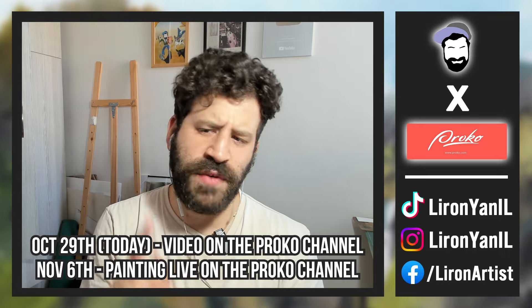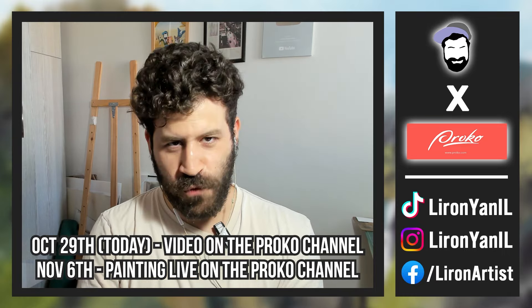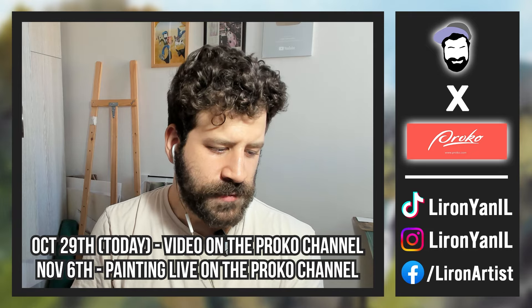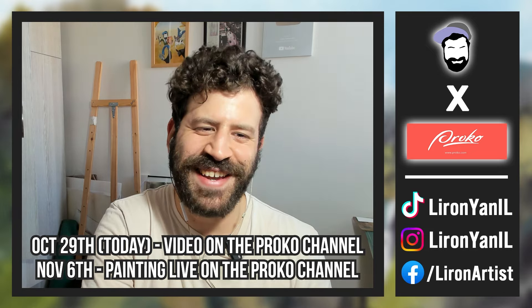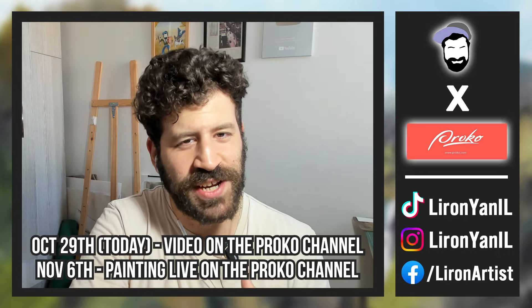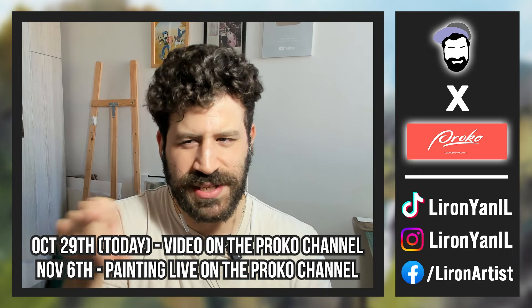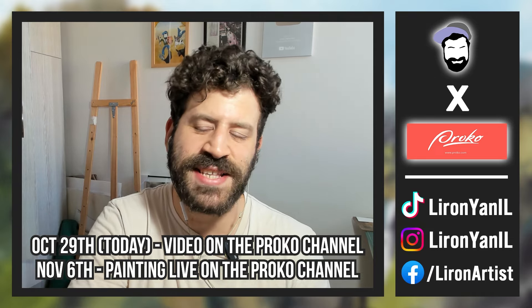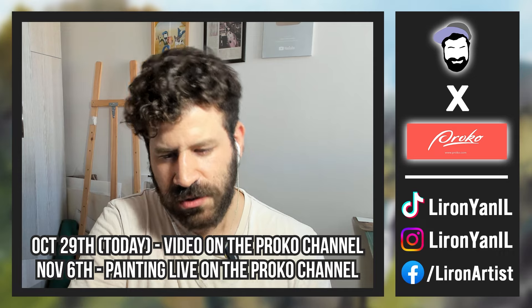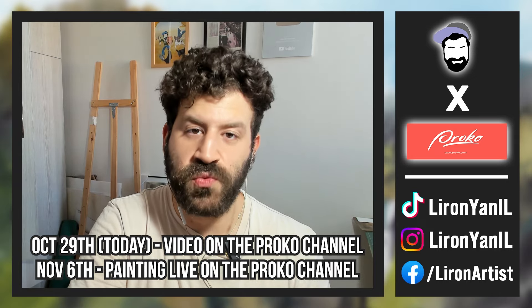One more cool thing — November the 6th, a live stream, a painting live stream over there on that channel. Someone will host it and I can focus on just painting and answering chat. Be sure to check that out and put a reminder — it should show up on the channel as well. You'll be able to join, watch, enjoy, and chat with me as well.